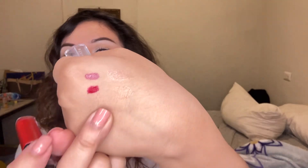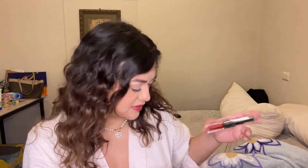This one also has a gloss part right here — it's very shiny. I've actually never tried this gloss before. It smells really good. I got some in my mouth and it tastes very good.